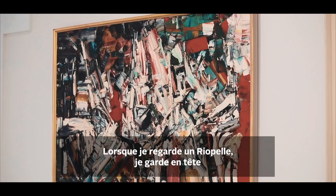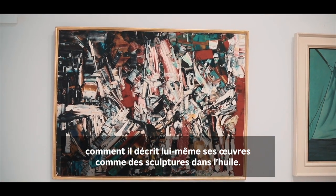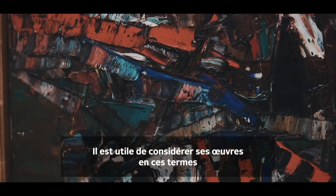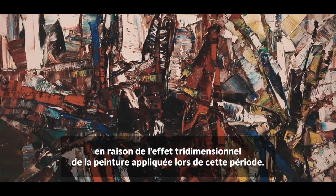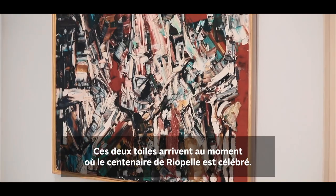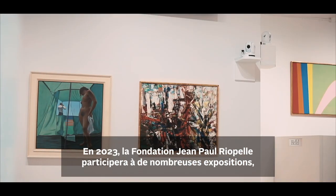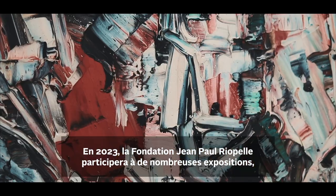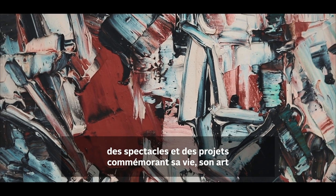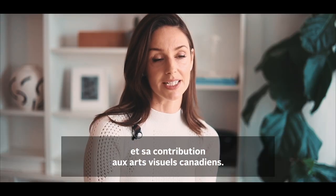When I view a Riopelle, I always like to keep in mind how he would himself describe his paintings as sculptures in oil. It is helpful to consider his works in these terms because of the three-dimensionality of the paint application from this period. These two canvases couldn't be timelier, for they correspond with the celebration of Riopelle's centenary. The Jean-Paul Riopelle Foundation through 2023 will be involved in numerous exhibitions, performances, and projects which commemorate his art, life, and contributions to Canadian visual culture.